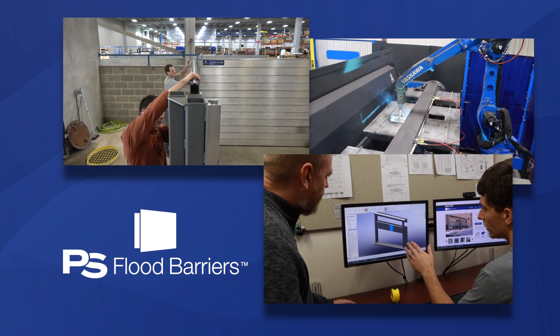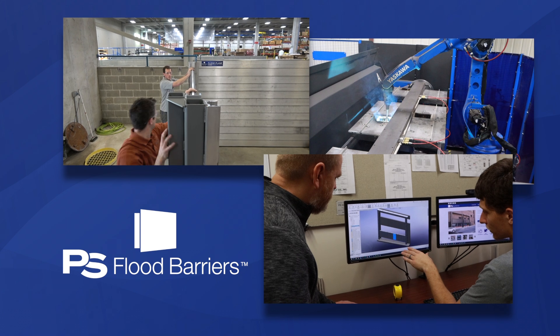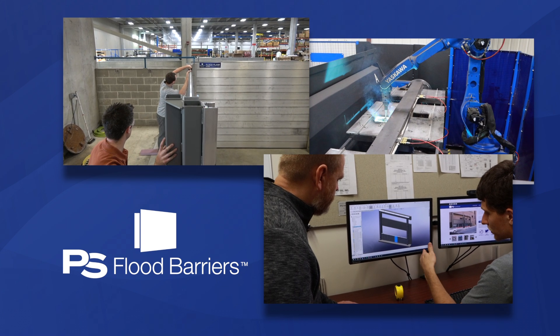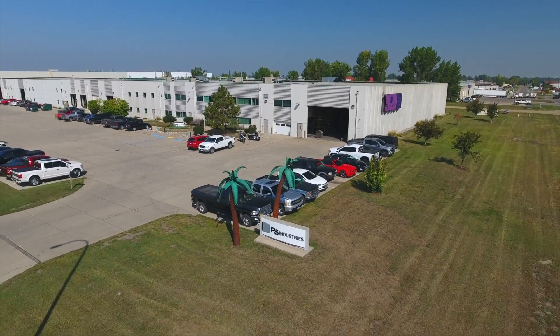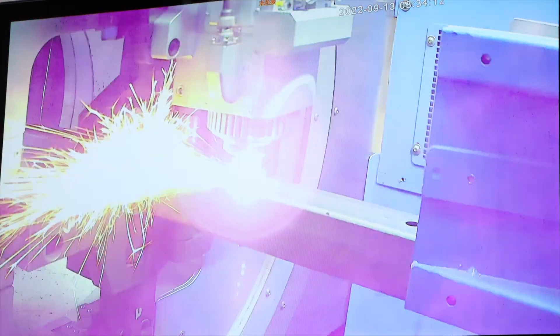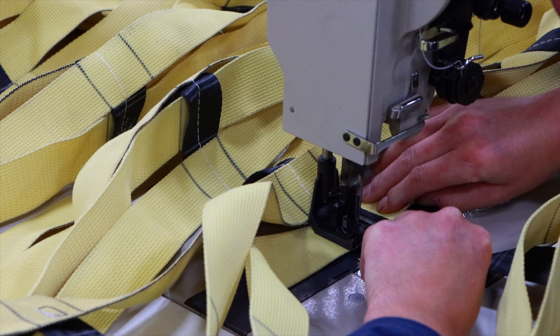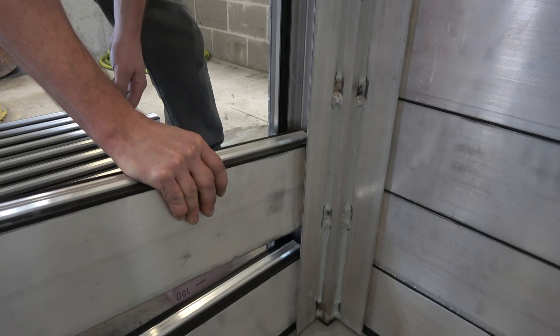When you work with PS Flood Barriers, you're working with the designers, the engineers, and the manufacturer of your flood barrier, all under one roof. That collaboration benefits every step of the production process, resulting in fewer time-consuming setbacks, more dependable supply lines, and shorter lead times.